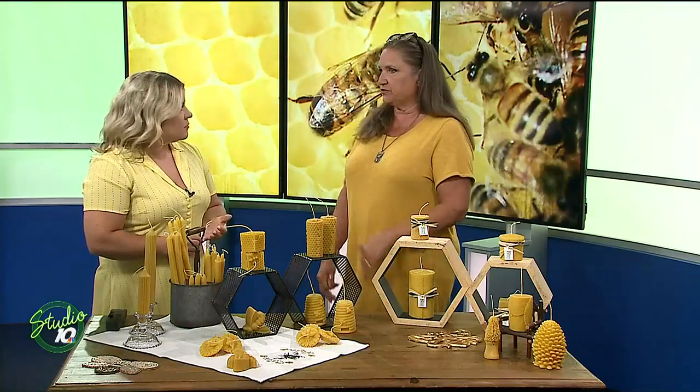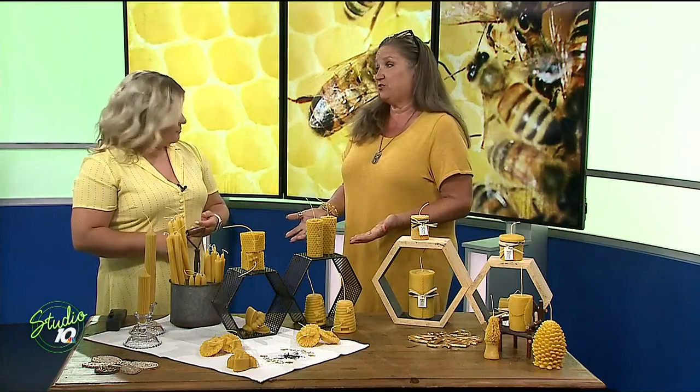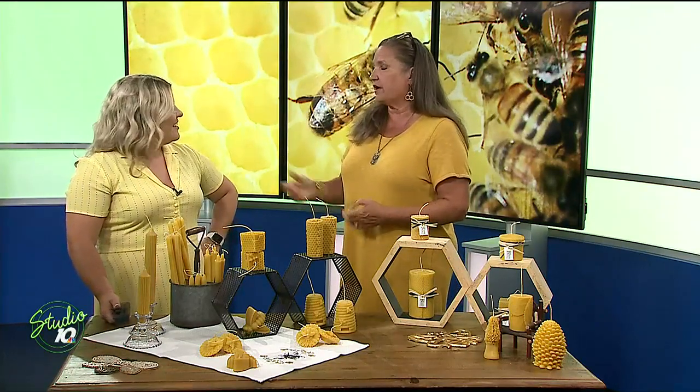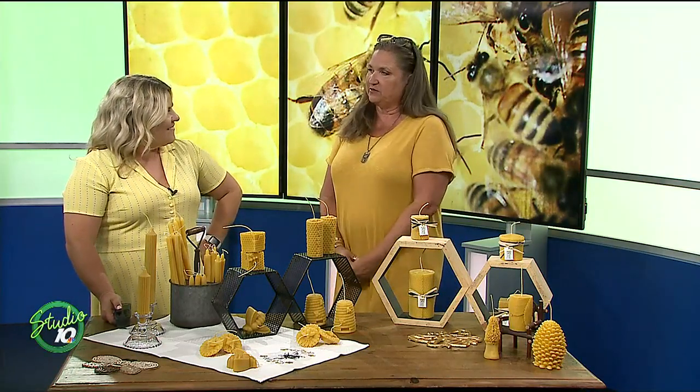I'm at Farmer's Markets, five Farmer's Markets a week — Tuesday, Wednesday, Thursday, Saturday, Sunday. You can always find me at a local Farmer's Market. Go to my website, beeswaxbarn with two R's dot com, and my schedule is there. Or you can give us a call or come out and see us at the farm, at the barn, and learn how to make beeswax candles yourself.